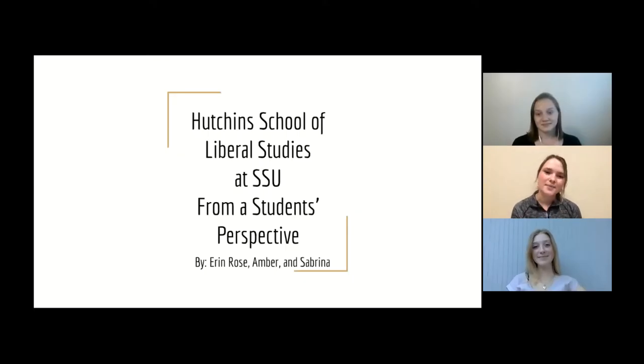Hi everyone and welcome to our today's presentation. We are talking about the Hutchins School of Liberal Studies at Sonoma State University from the student's perspective. My name is Amber Blytestel. My name is Erin Rose Charlton. And I'm Sabrina Myers.